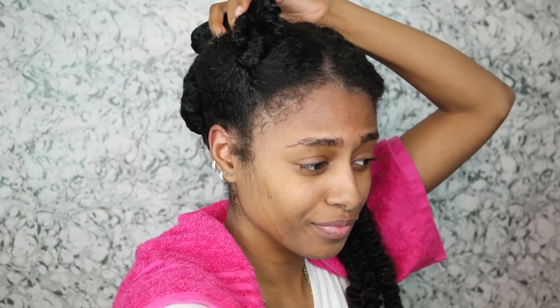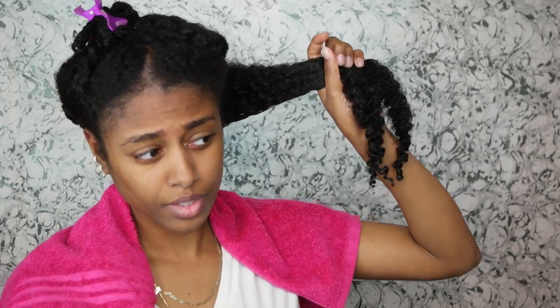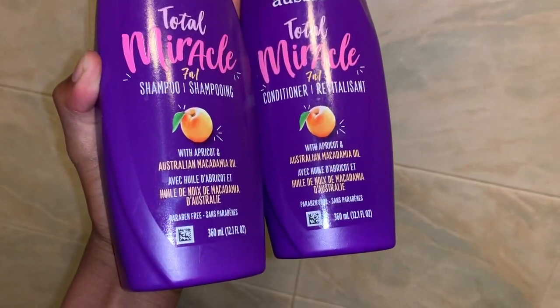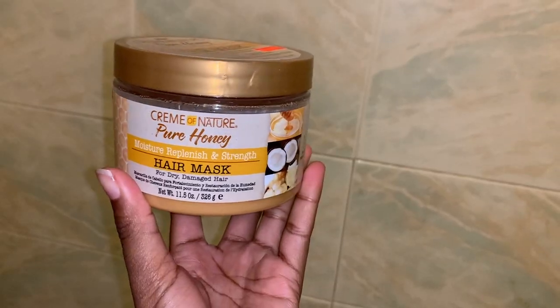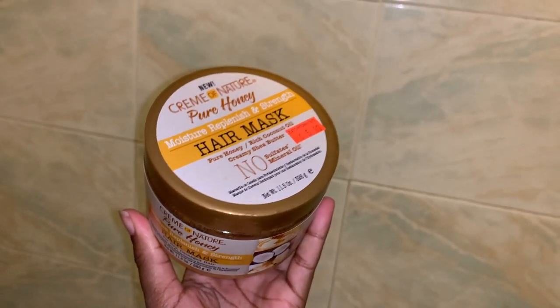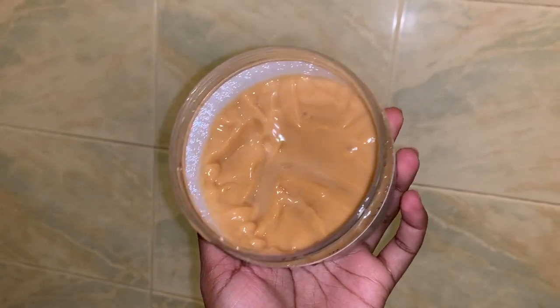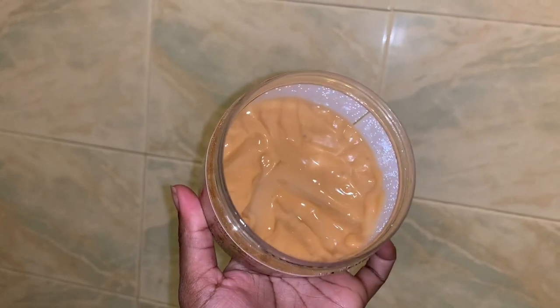What's up y'all, welcome back to my channel. For those of you that do not know me, my name is Mara. In today's video I'm going to show you guys my curly hair routine on my days off because if you got curly hair, if you got natural hair, you know that this is anything but a short process. Wash day, styling — it takes about a whole decade to get through, so that's what I'm going to be showing you guys today.